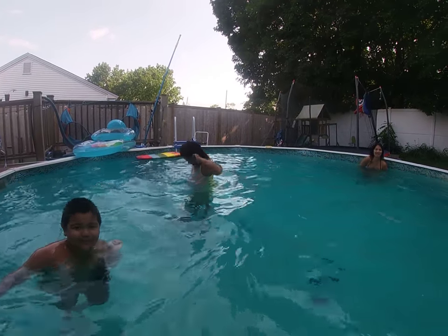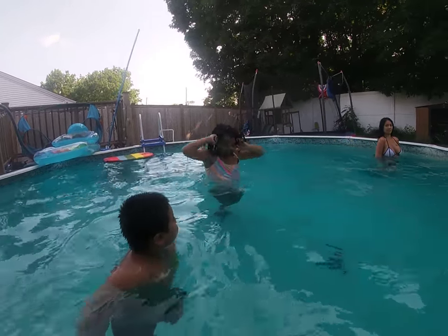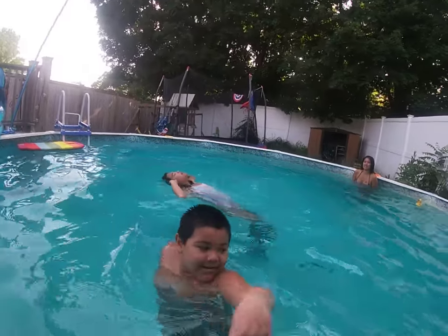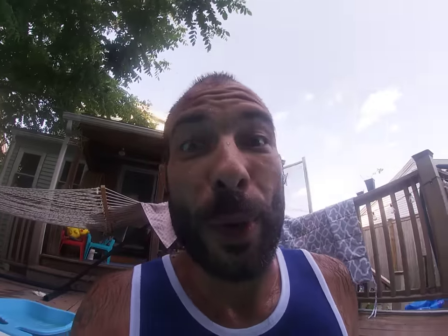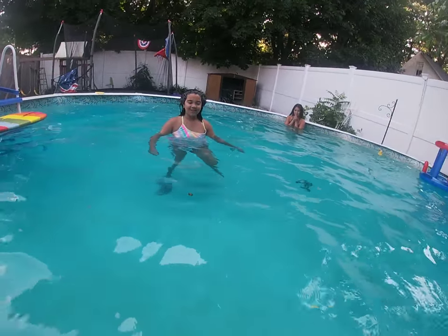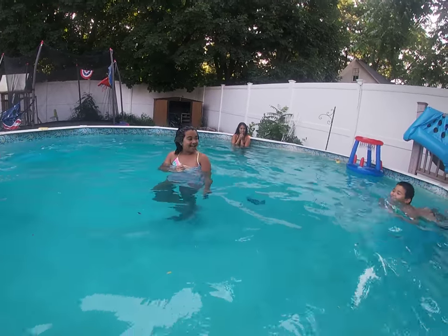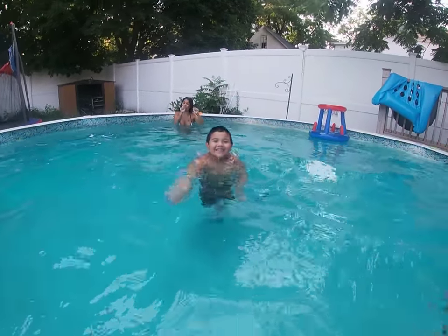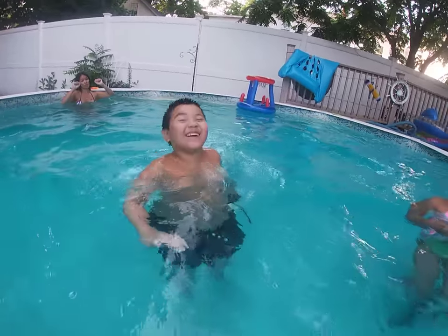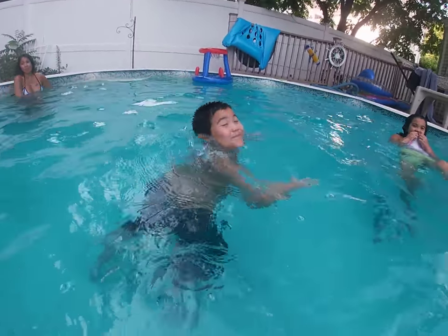Don't forget to comment down below, subscribe, click that notification bell — keep watching, you will be happy. One, two, three, four, five, six, seven, eight, nine, ten. We are in a pool. Corner number four. Oh, David — David got it! Finally! Finally! Finally!